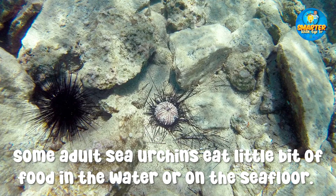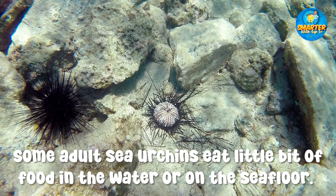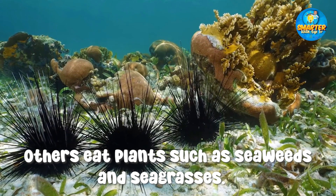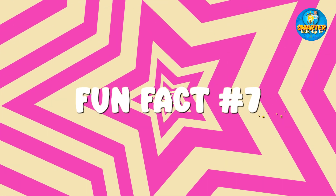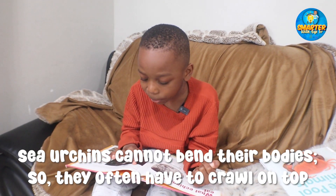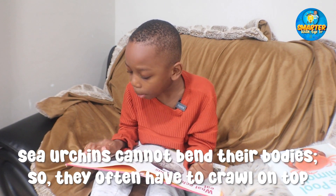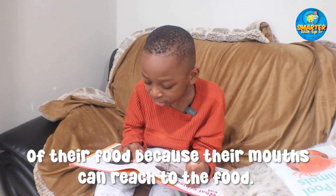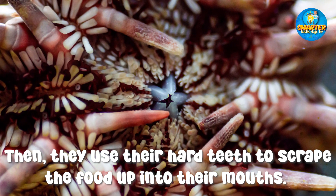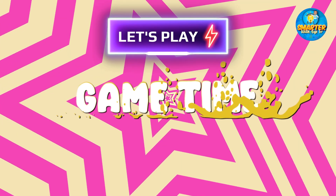Some adult sea urchins eat little bits of food in the water or on the sea floor. Others eat plants such as seaweeds or sea grasses. Sea urchins cannot bend their bodies, so they often have to crawl on top of their food because their mouths can reach the food. Then they use their hard teeth to scrape the food up into their mouths.